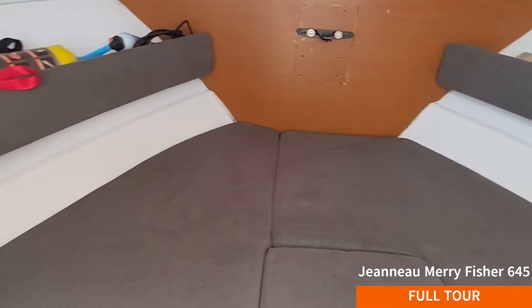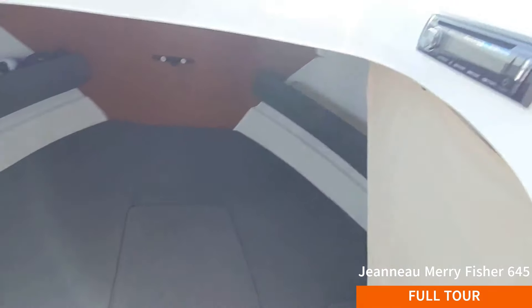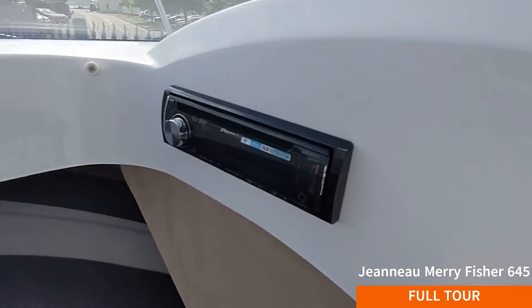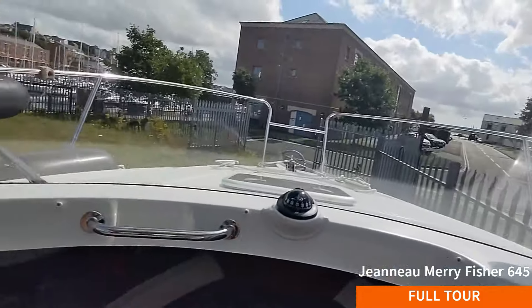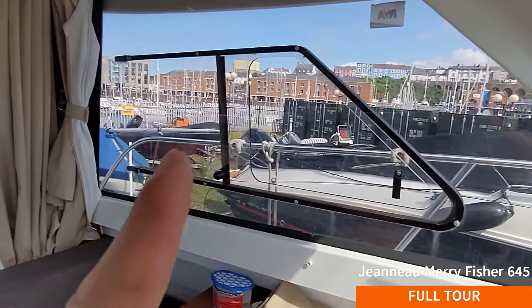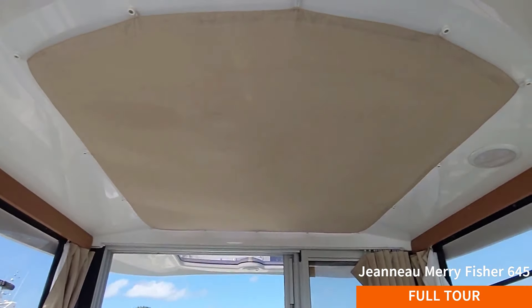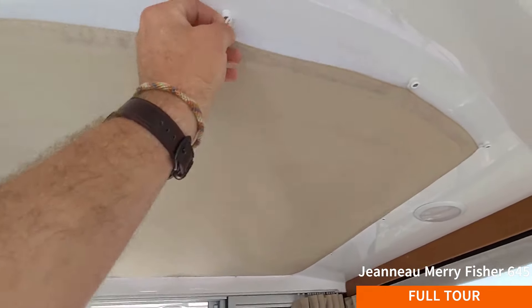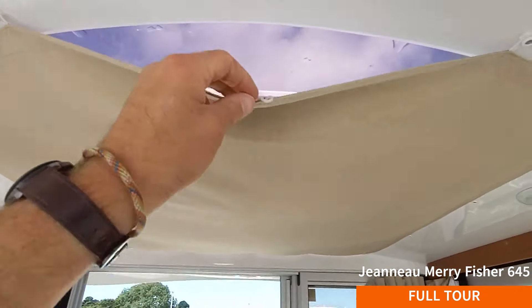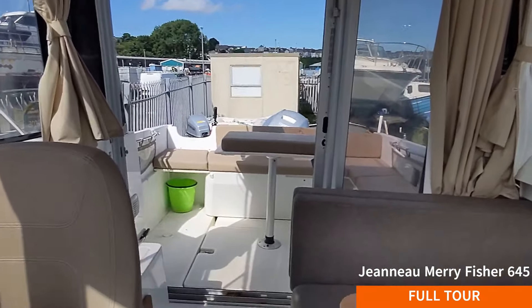There's shelf storage all the way around. With Jeanneau, really high quality fabrics, hard wearing. We've got a stereo with CD player and Bluetooth. We've got side opening windows on both sides and above us we've got a sliding sunroof - which is actually covered at the moment - but on a day like today out on the water that would be lovely to have open.